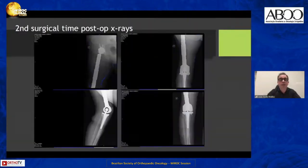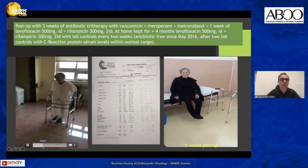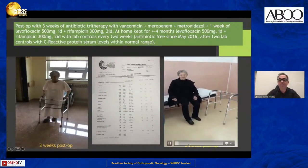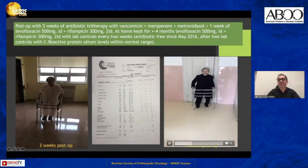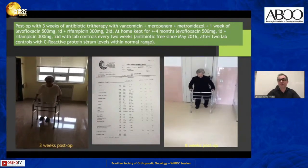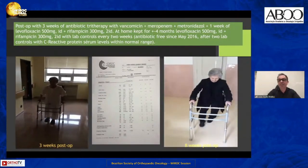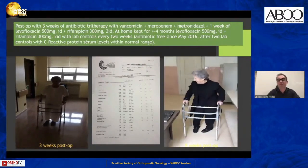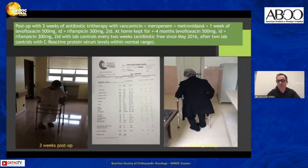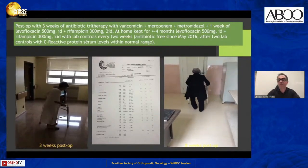This is the X-ray after the second reconstructive surgery, and this is the patient walking at three weeks after surgery. Two months after surgery she was also walking well. This patient passed away two years ago because of her breast cancer, but at that time — three years after the second surgery — she was free from any signs of infection.